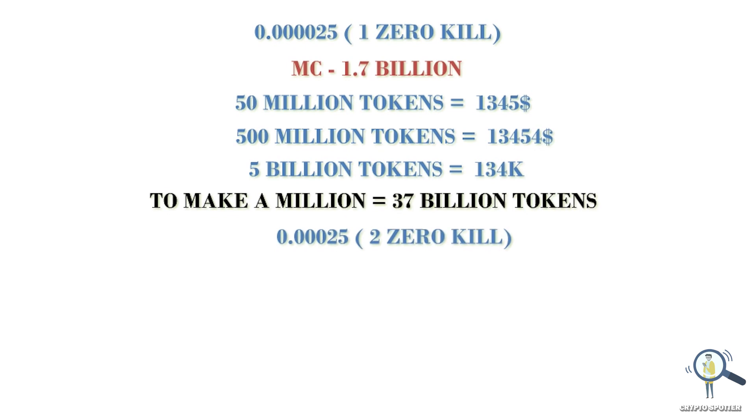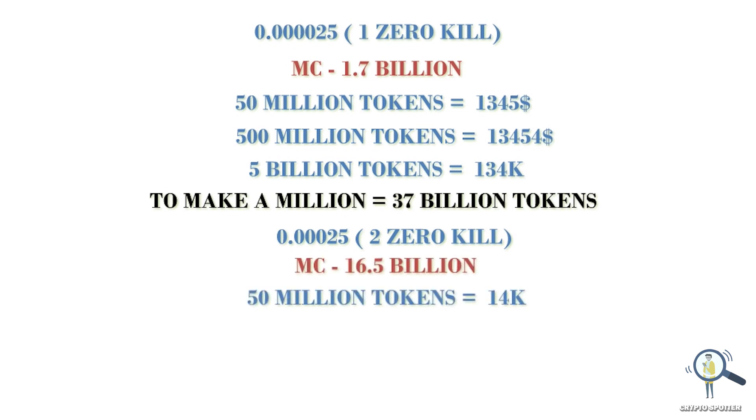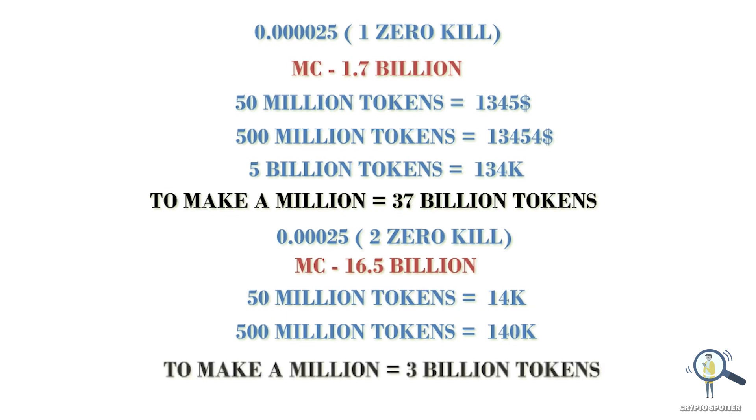Now let's say Volt Inu eats two zeros from here — that is 0.0025 — the market cap will jump to around 16.5 billion. If you hold 50 million tokens, you would make around $14k roughly. If you are holding 500 million, you would make around $140k roughly. So if it eats two zeros from its current price, you need to hold at least 3 billion tokens roughly to make a million dollars.